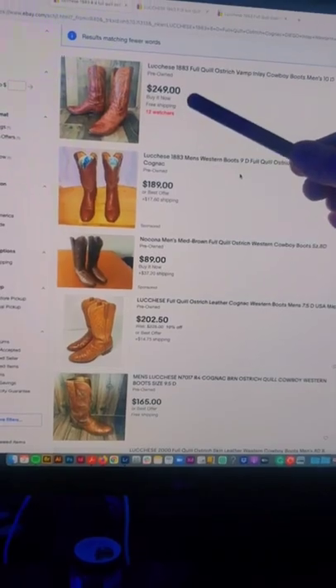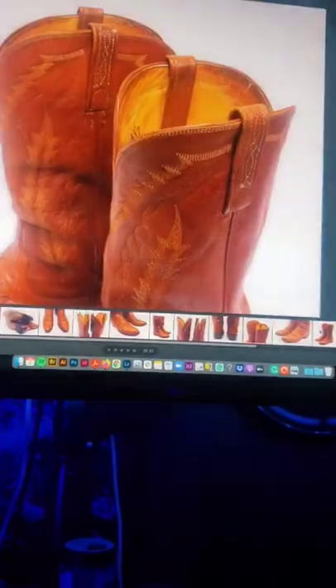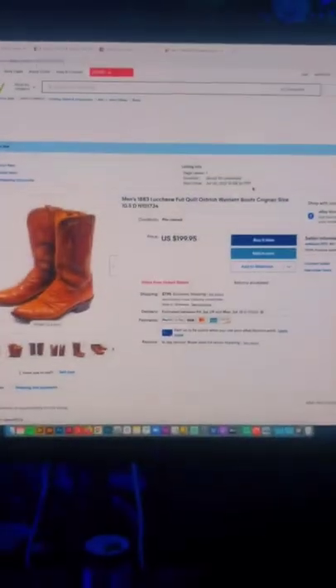Now with that information, I can see there's one listed for $250 with 12 watchers — a great sign — and one sold for $130, $125. Awesome. Good photos are key. I paid $30 for these, I'm going to list them at $200. I do very well with this brand. Good luck out there.